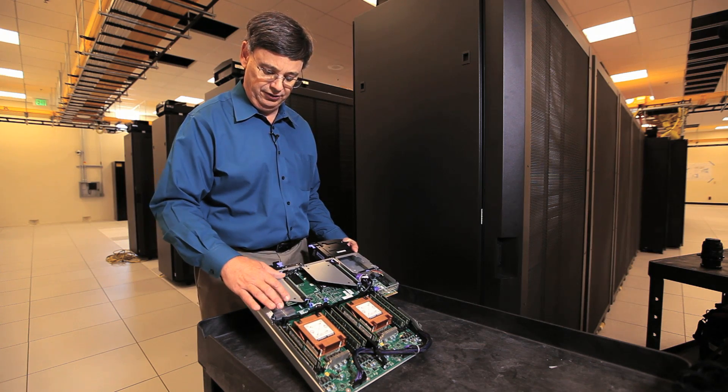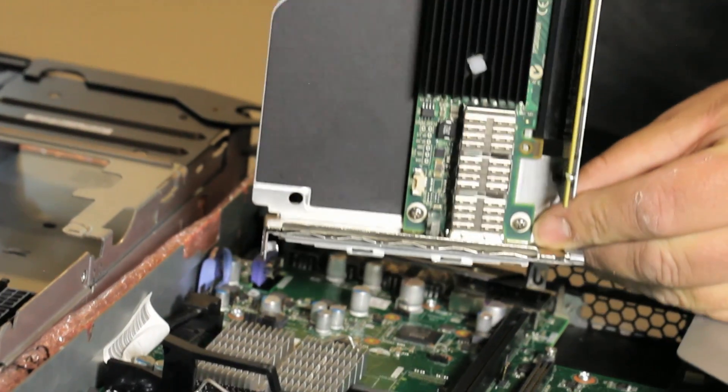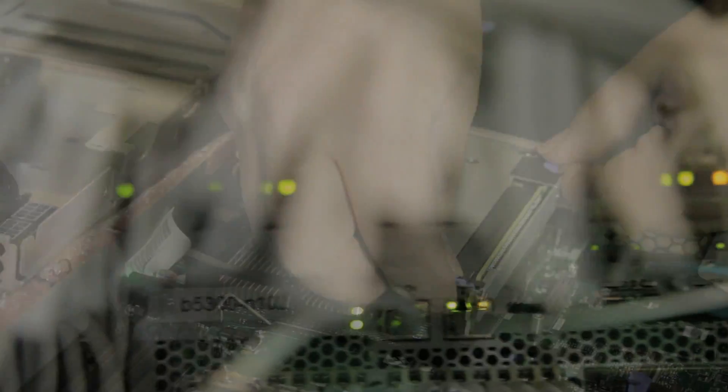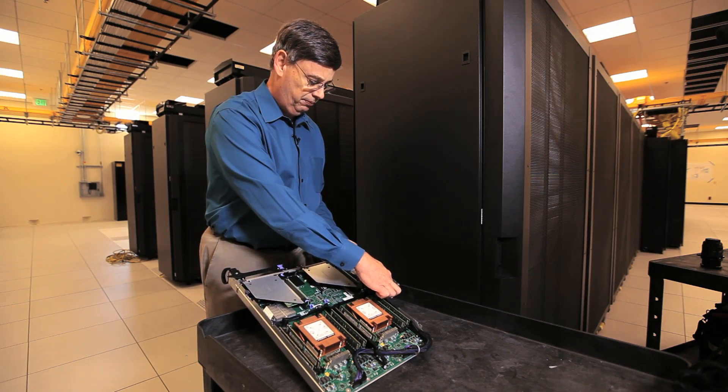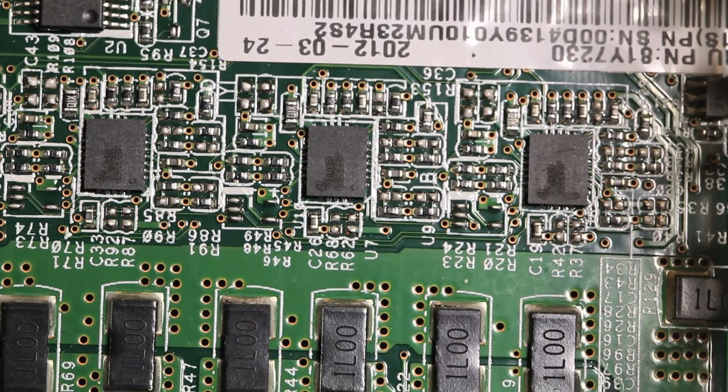And then up here you will see there's this little card — this is the communication interface card that allows it to talk to the high-speed network with its 4,500 peers. This is where the electrical power is brought in, conditioned before being distributed across what we call the motherboard.